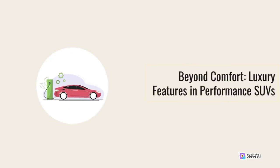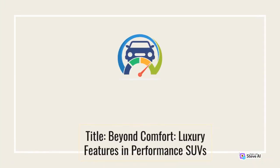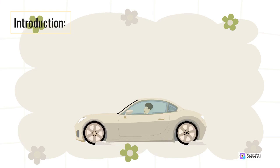Beyond Comfort: Luxury Features in Performance SUVs. Introduction.